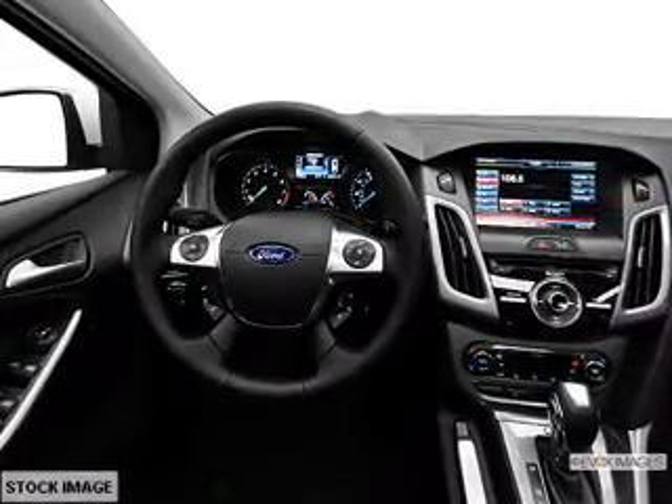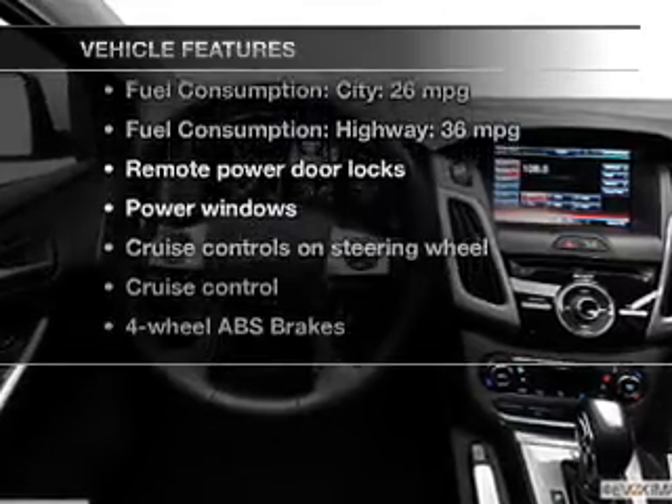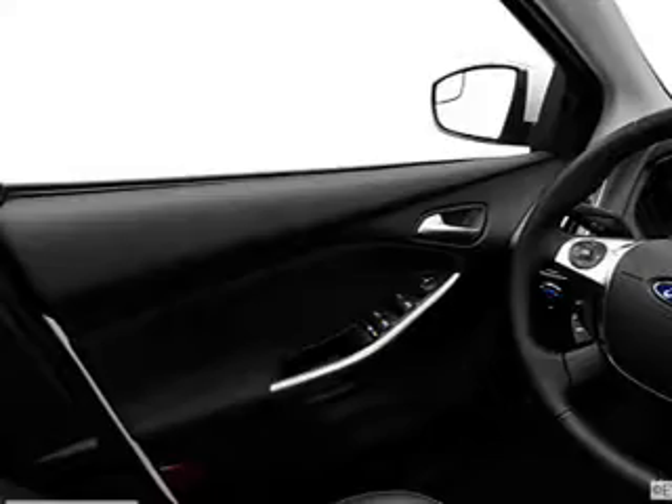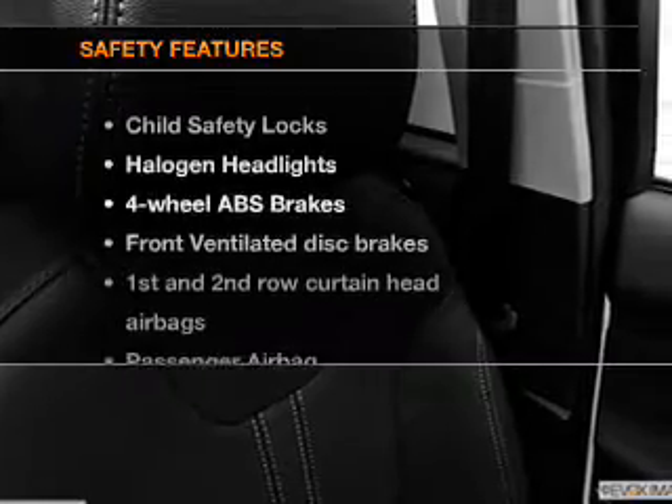Anti-lock brakes help you bring your vehicle to a safe stop. Let's enjoy these notable features that are included in this vehicle: power door locks, power windows, cruise control, an AM FM stereo with a CD player, a satellite radio, power mirrors, and an alarm system.